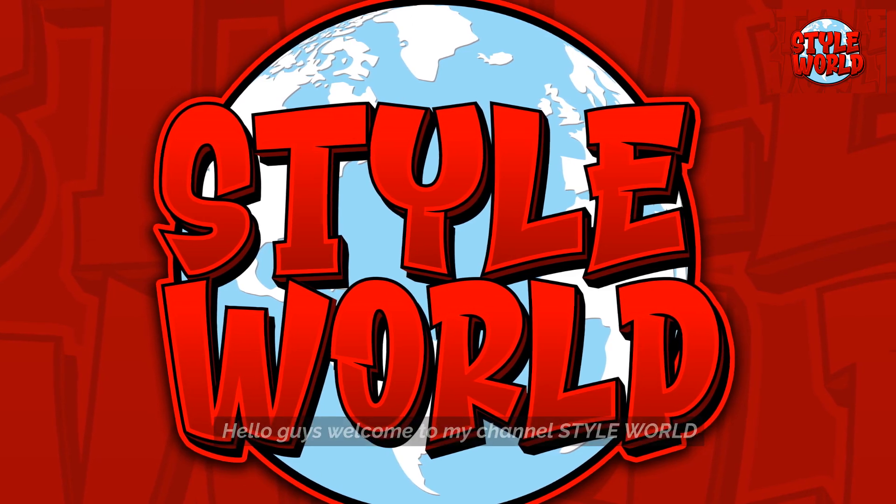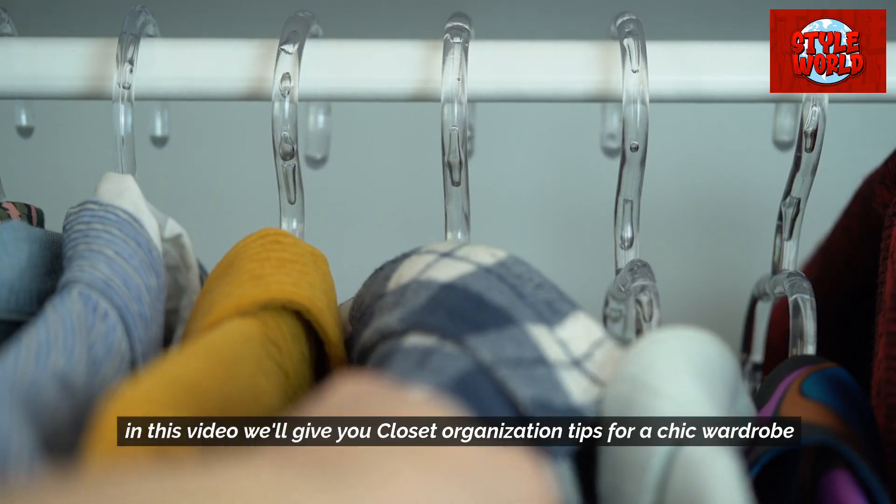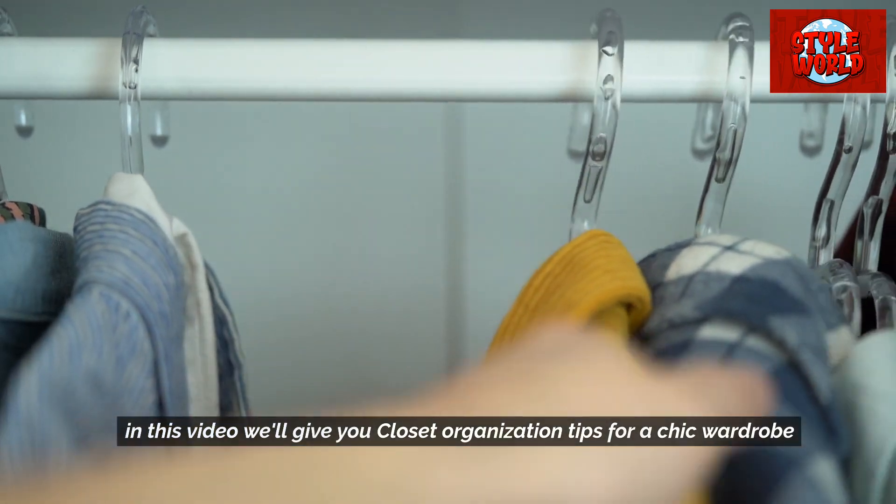Hello guys, welcome to my channel Style World. In this video we'll give you closet organization tips for a chic wardrobe.